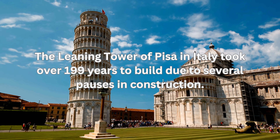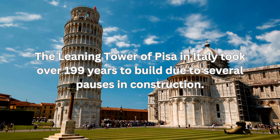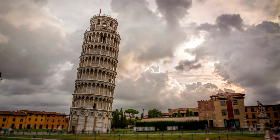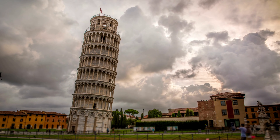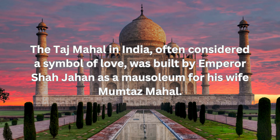The Leaning Tower of Pisa in Italy took over 199 years to build due to several pauses in construction. The tower began leaning during its construction because of the soft soil beneath its foundation.